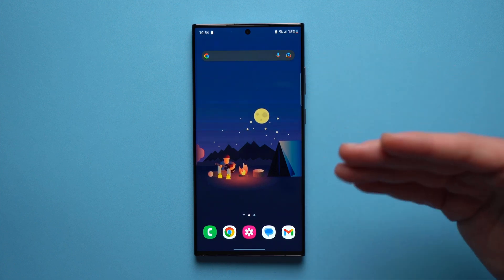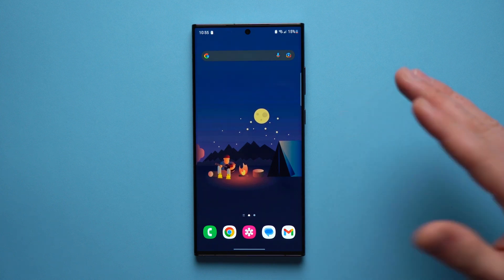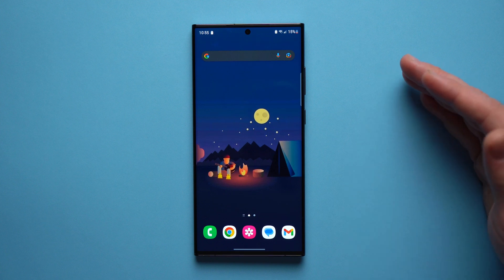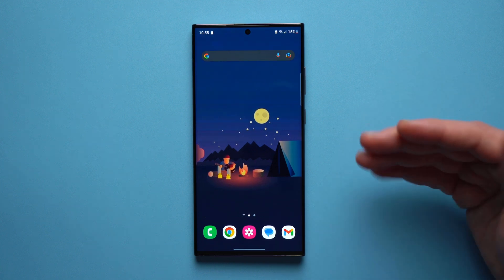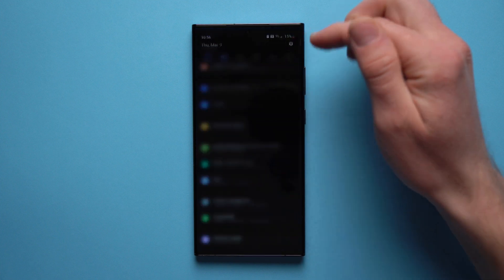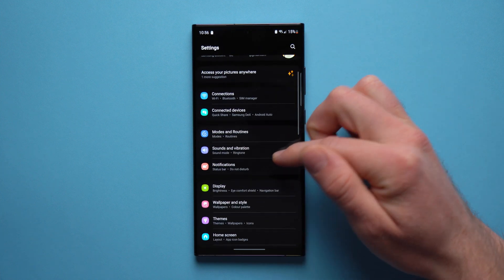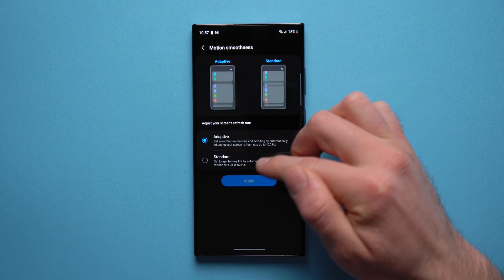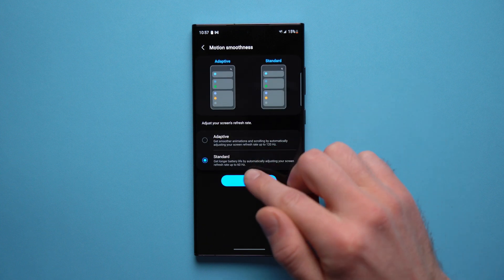If your phone is not lasting long enough to get you through the day, there are a few things you can do. I have made a whole video dedicated to battery life tips and tricks that I'll leave in the description, but a few common things that'll have a positive effect are: first, go into your Settings, go to Display, and go down to Motion Smoothness.